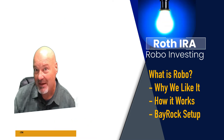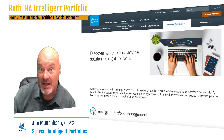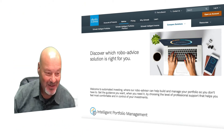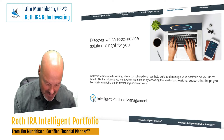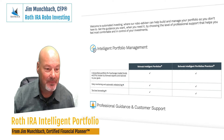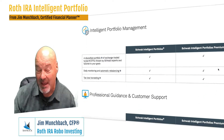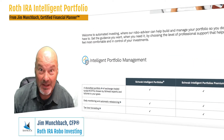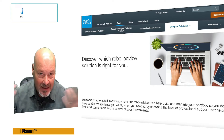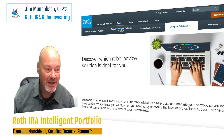Today, I want to talk about Roth IRA. Specifically, I want to talk about the Intelligent Portfolio. I've got a client — maybe it's you, maybe it's someone else, maybe you don't know it, but it could be you. Generally, I like to recommend that if you don't have a tax-free account, a Roth IRA is a great way to achieve that objective of creating some tax-free investments. So that's what we're working on with this client.